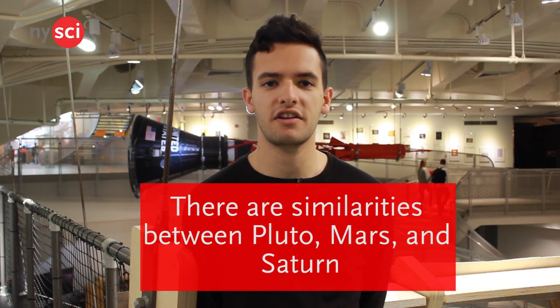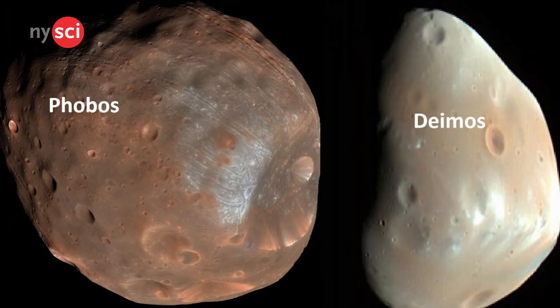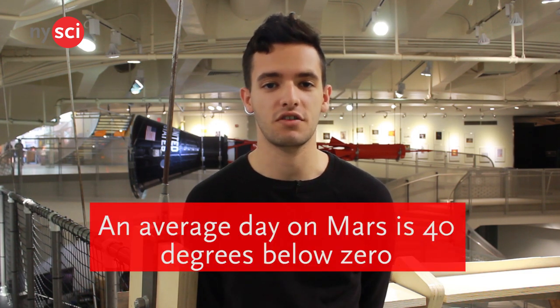However, there are similarities between Pluto and other planets like Mars and Saturn. Pluto has three known moons — Hydra, Nix, and Charon. Mars has two moons, Phobos and Deimos, while Saturn's biggest moon is named Titan. They are all fairly cold planets. Pluto is believed to be covered mostly by ice, and Titan is made of methane ice, and an average day on Mars is 40 degrees below zero.